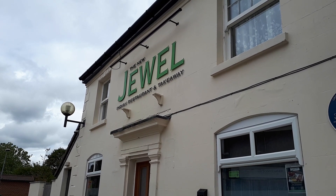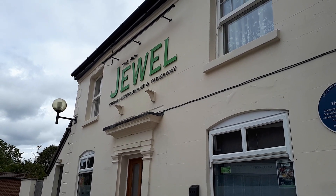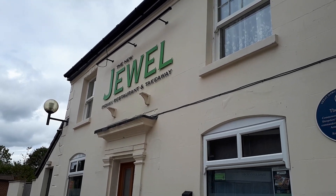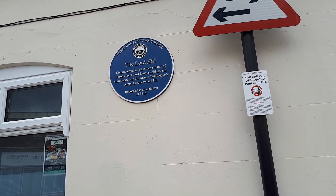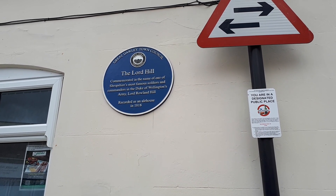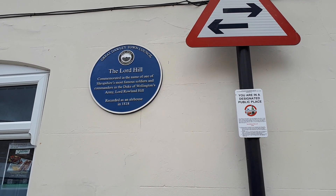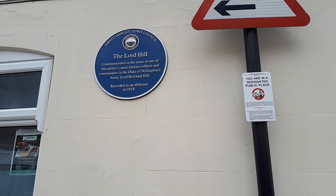We're now standing outside the new Dual Indian restaurant and takeaway. As I understand it, this building used to be a pub. Looking here, some local history: the Lord Hill, commemorated in the name of one of Shropshire's most famous soldiers and commanders in the Duke of Wellington's army.